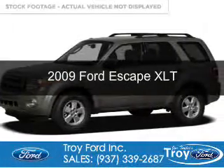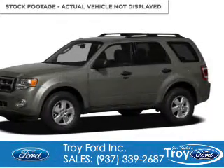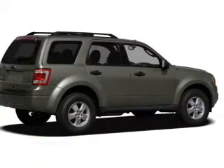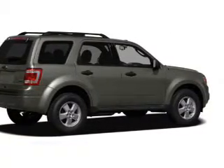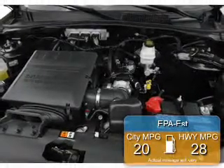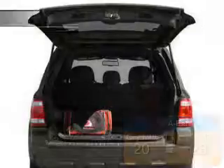This is a used 2009 Ford Escape, powered by front-wheel drive, a 2.5-liter four-cylinder engine, and a six-speed automatic transmission. Great fuel efficiency saves you money by requiring fewer trips to the gas station.